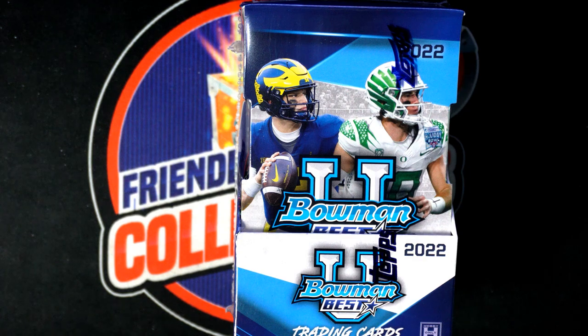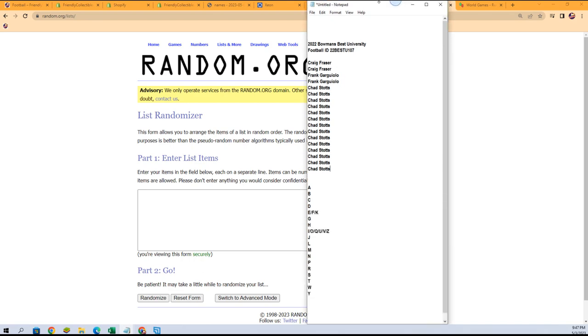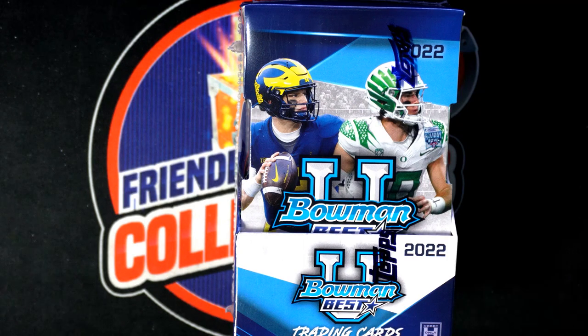Two autographs coming up out of here in some Bowman U. Let's see here, this thing over here. Let's start the random.